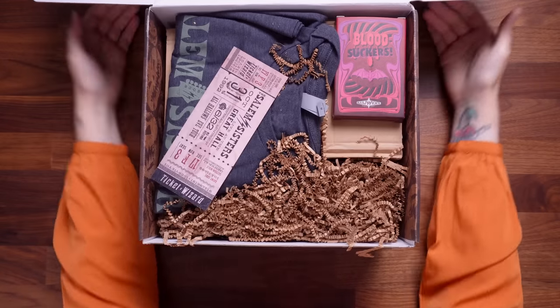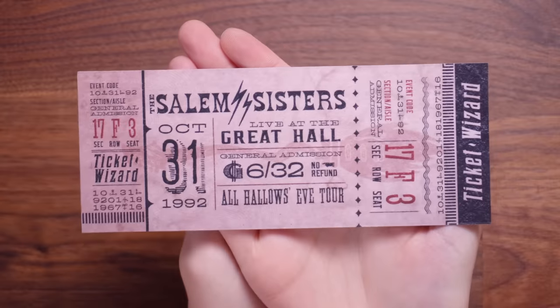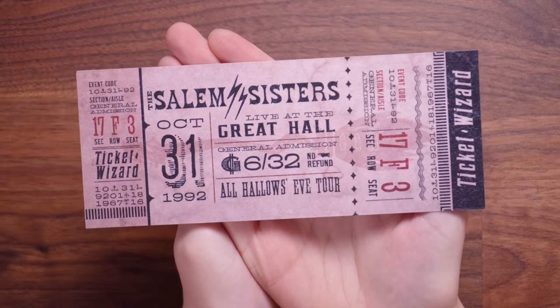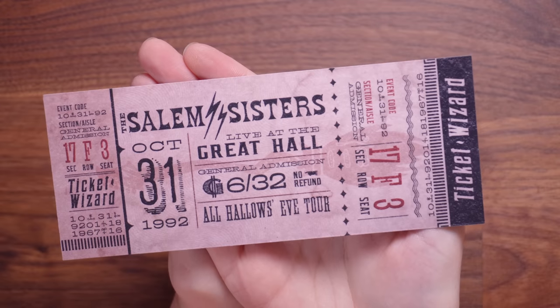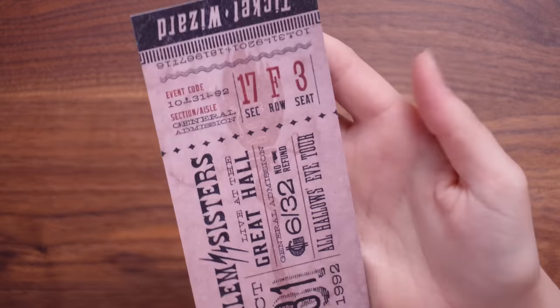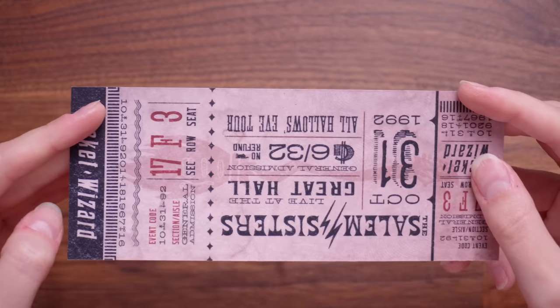This is your sneak peek of what is inside — we do have some wearables. Let's start with this. It has a soft touch, rubbery feeling card — there's something very satisfying about it. This is a Salem Sisters ticket and it says 'Live at the Great Hall, All Hallows Eve tour.' It's general admission and that cost six galleons. The event date is the 31st of October 1992. It's purple on one side and kind of orangey cream on the other. It feels really good — a nice keepsake, like you can pretend that you went to see Salem Sisters live.